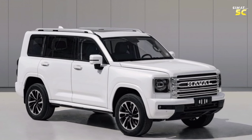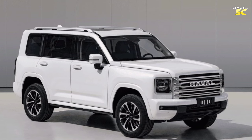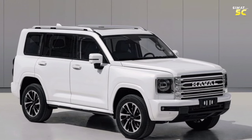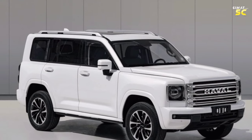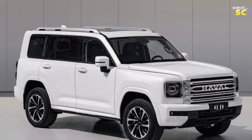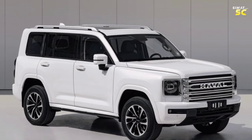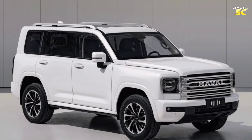The Haval H9 was unveiled as a new generation model, upgraded in terms of appearance, interior, and engine. The dimensions of the new Haval H9 are: length 5,070 mm, width 1,960 or 1,976 mm, height 1,930 mm, and wheelbase 2,850 mm. The towing capacity reaches 2.5 tons (2,500 kg).